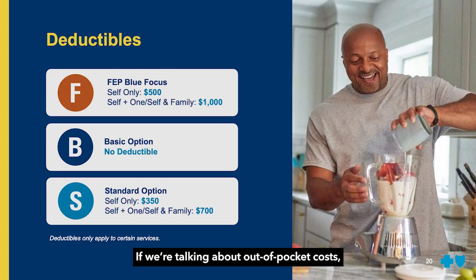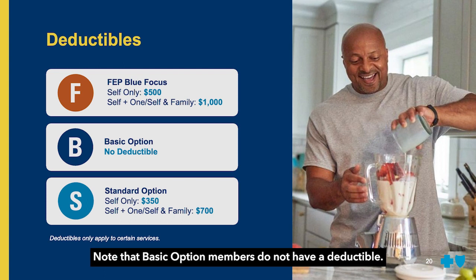If we're talking about out-of-pocket costs, it's important to keep in mind each plan's deductible. A deductible is the amount you have to pay for certain medical services and supplies before your health plan pays for their share. Here are the deductibles under each plan. Note that basic option members do not have a deductible.